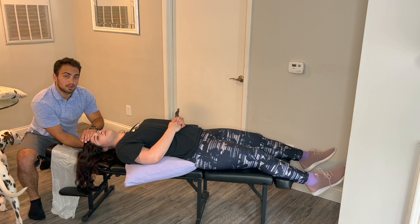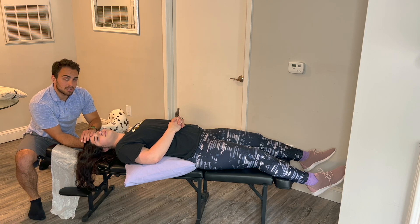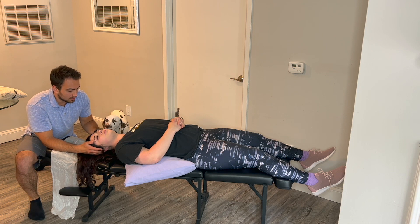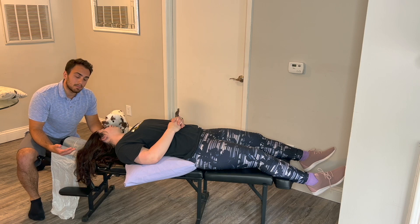Then for position two, turn your head quickly to the opposite direction — looking 45 degrees the other way — while keeping your head on the table or mattress that you're performing this maneuver on. Turn. Hang out in this position for about 30 seconds.